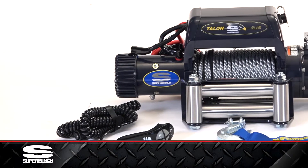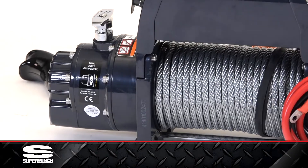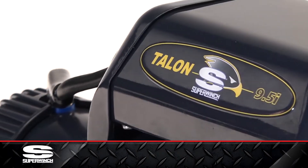The Super Winch Talon 9.5i is the industry's best truly sealed vehicle recovery winch assembly. Few others can match its no-load line speed of 62 feet per minute, but there's a lot more to it than that.